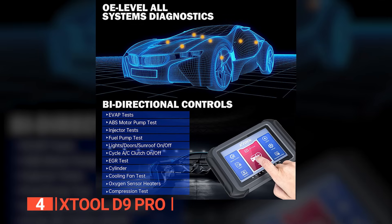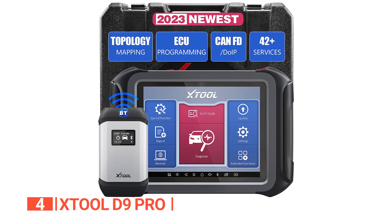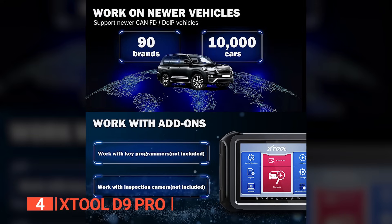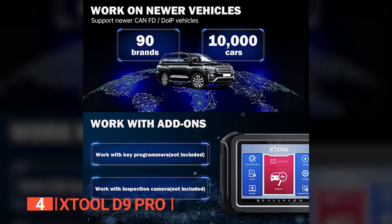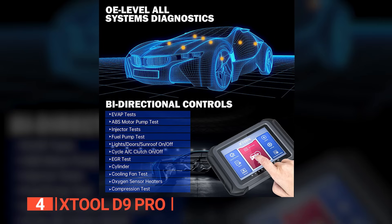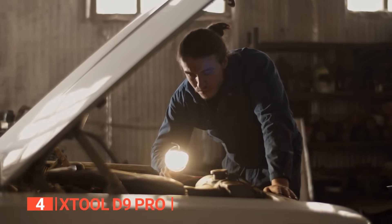Real-time visualization of data streams and effective data analysis help identify patterns and potential issues, enhancing repair efficiency by 65%. Wireless connectivity enables direct software and firmware updates from the manufacturer. Like others on this list, the XTool D9 Pro runs on Android 10, but its 10,000 milliamp-hour battery provides longer-lasting power than many. The 9.7-inch screen is responsive and the interface is user-friendly, making it suitable for home or professional use.